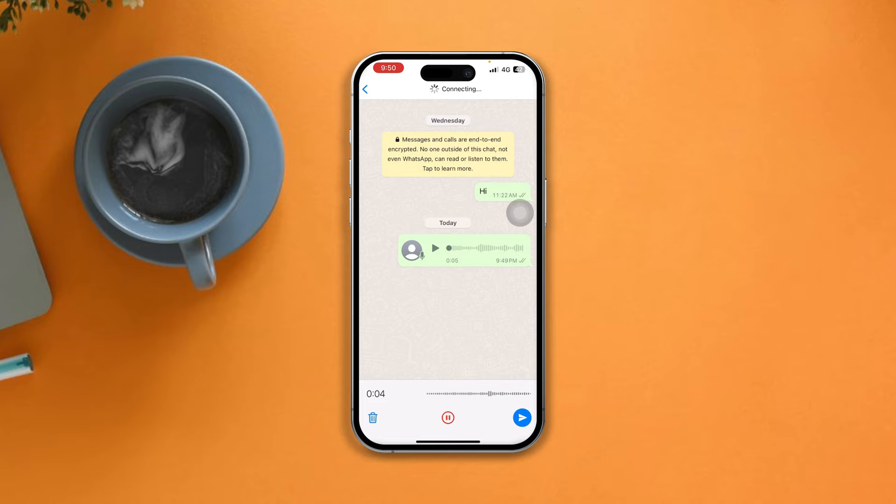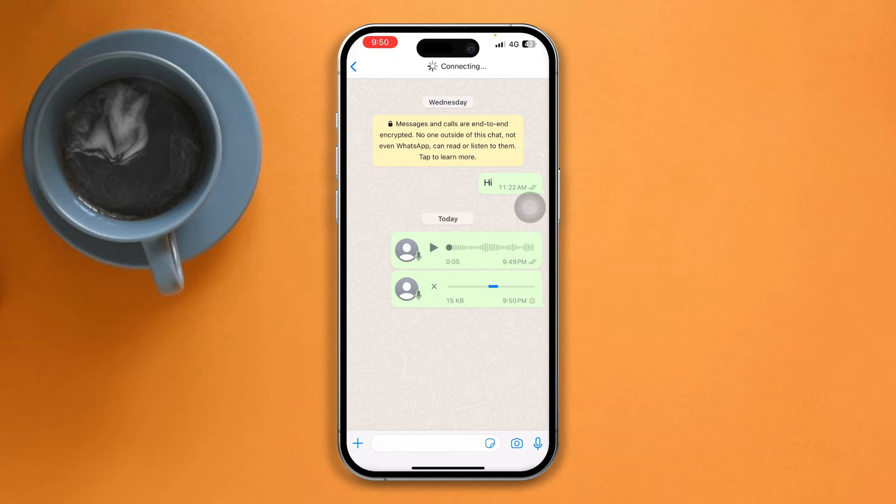Is the WhatsApp voice message not working on your iPhone? No worries. If you're having trouble with the WhatsApp voice message problem, then follow these easy steps to fix the issue. So let's begin.